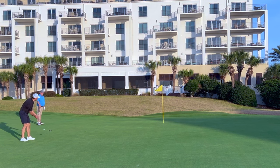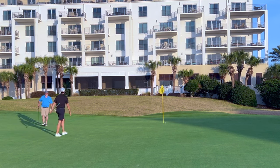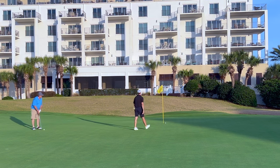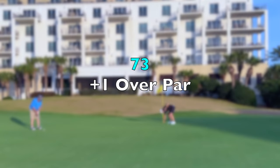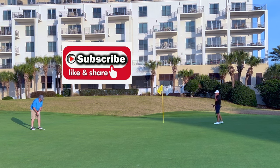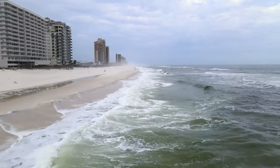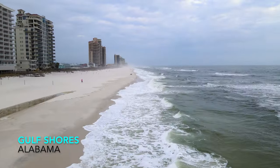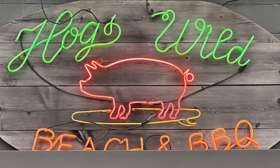This bogey however didn't dampen my spirits at all. I thought the experience at Kiva Dunes was unforgettable. The whole place feels magical and the sound of surf is ever present, which leads to a wonderful calming effect during the round. I can't say enough about this place and hope everyone gets the opportunity to come here at least once in their life. Once the round was over it was off to Gulf Shores for a bite to eat. If you're looking to pair Kiva with some great southern food, head over to Hog Wild, only 20 minutes away from the course.